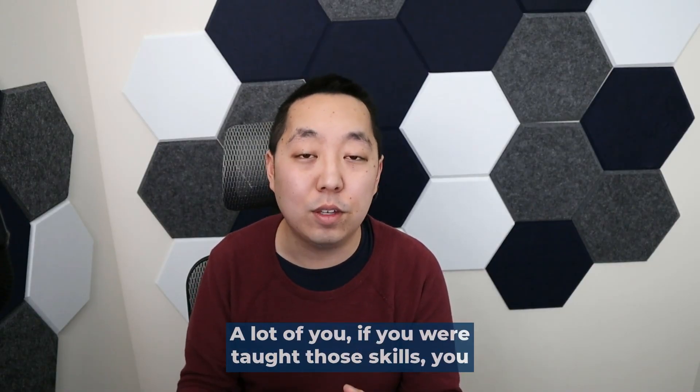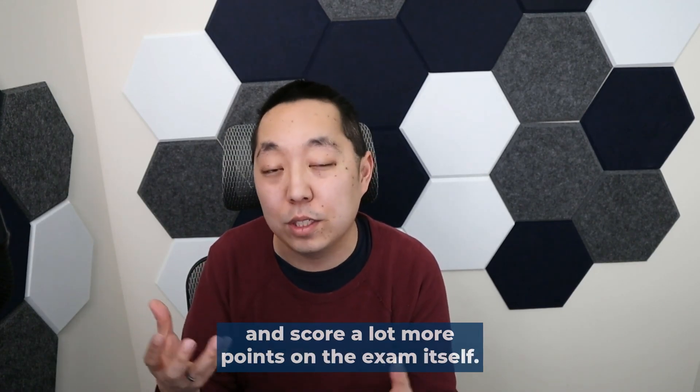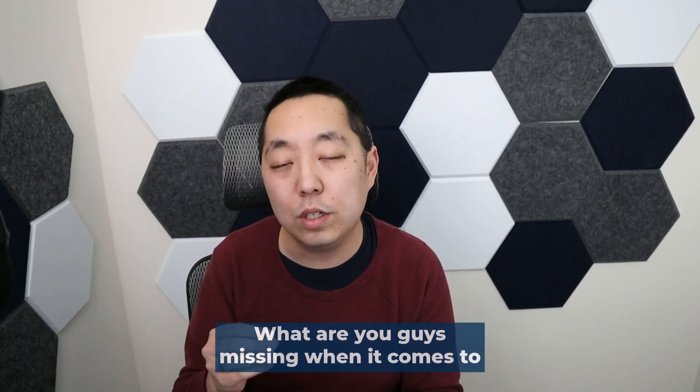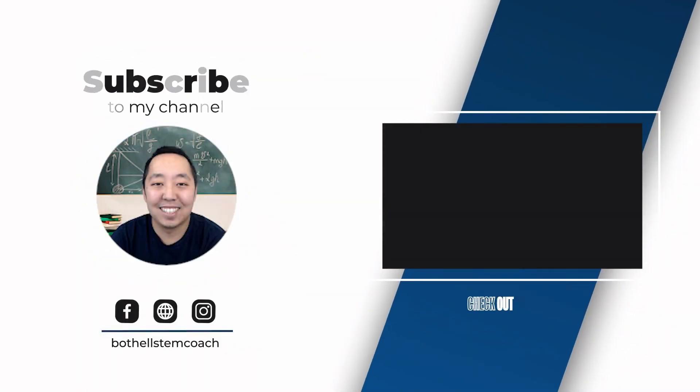A lot of you, if you were taught those skills, would be better prepared to take the exam and score a lot more points. Let me know in the comments below what you're missing when it comes to preparing for the AP exam. Thank you.